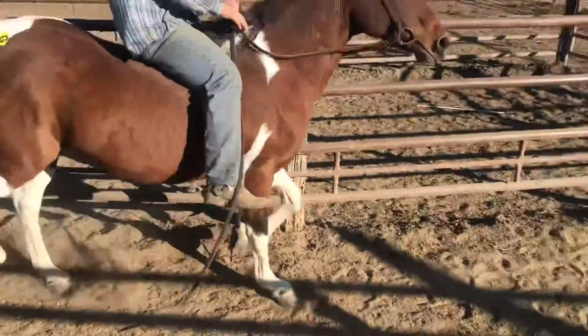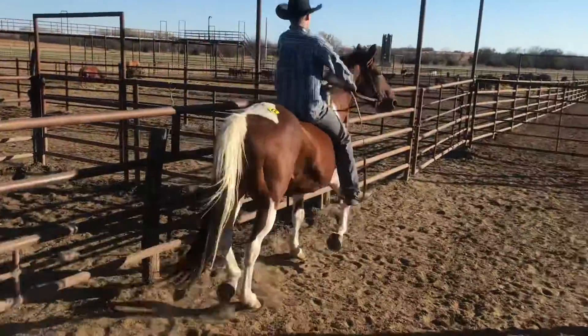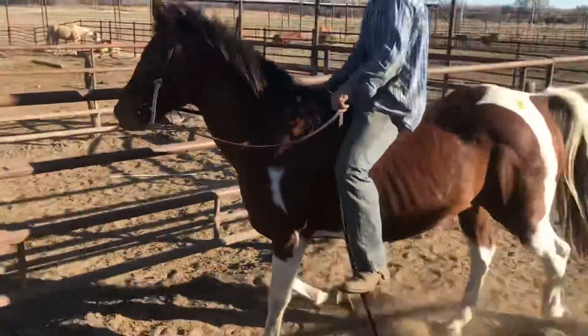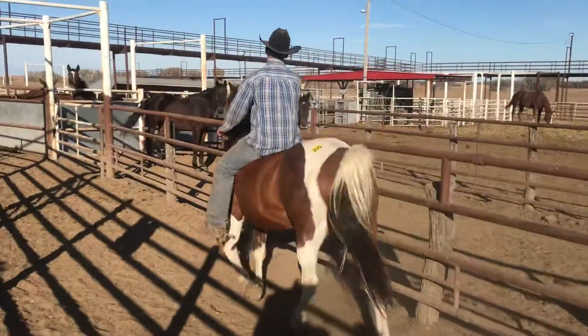Interested in this nice, big, older broke gelding. He's priced at $725. Makes somebody a nice little horse, especially since he's a rodeo horse. Good for barrels.